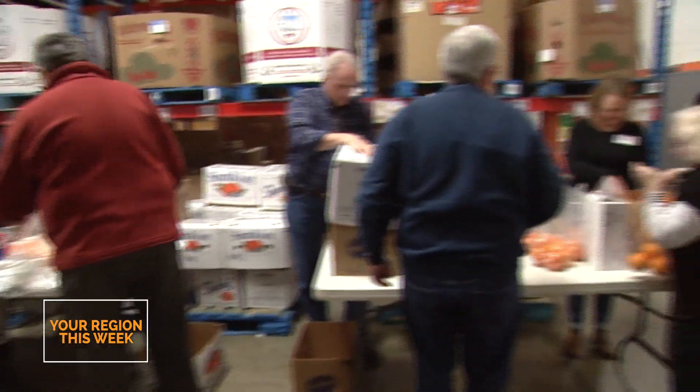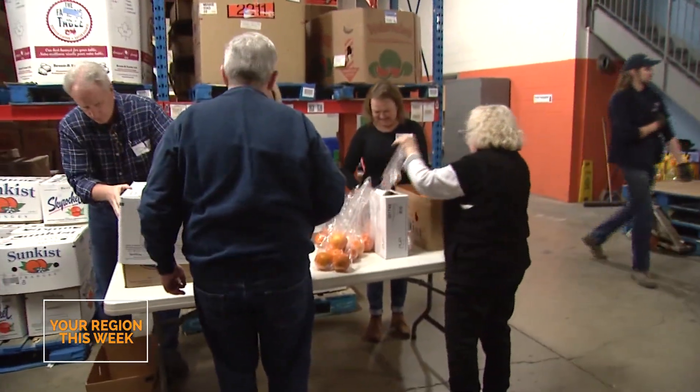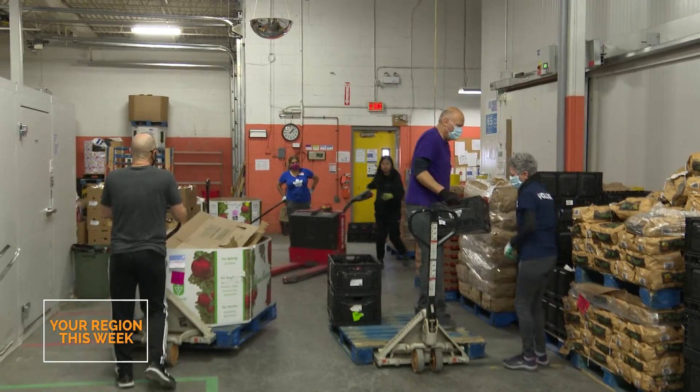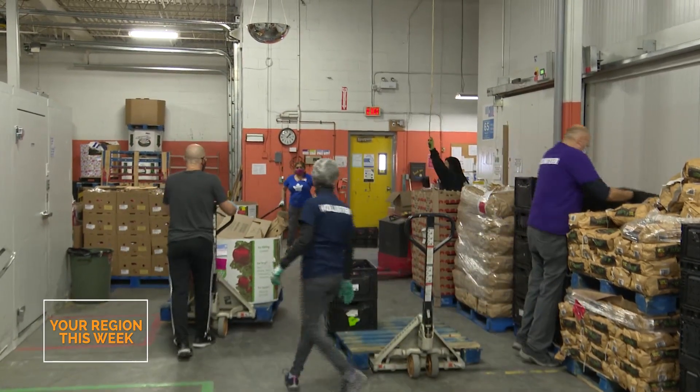So how much food do you see go through here on a daily average? On a daily basis, it's hard to do the math in my head, but on an annual basis, I can tell you that we're acquiring more than six and a half million pounds of food over the last number of years.